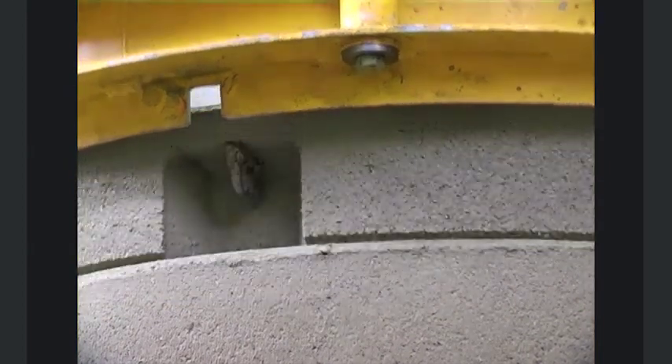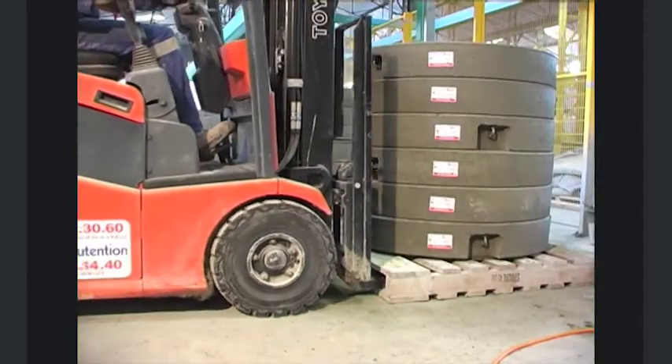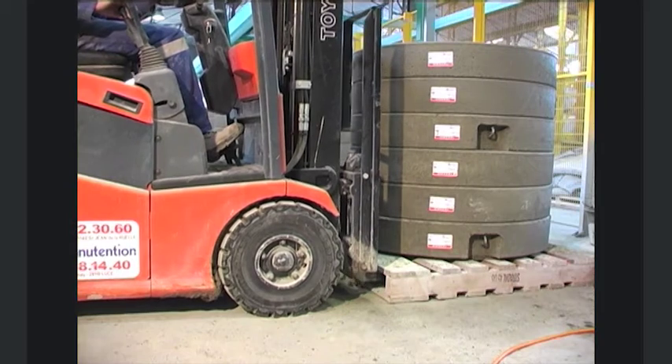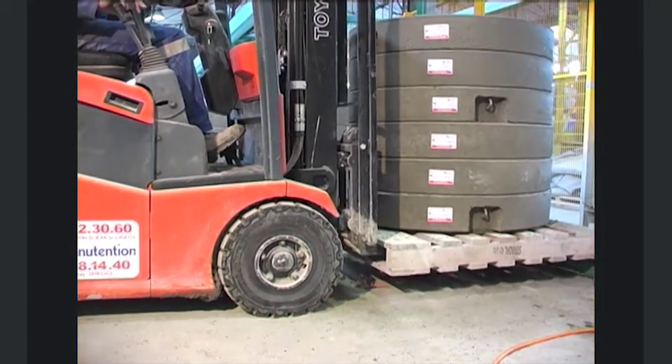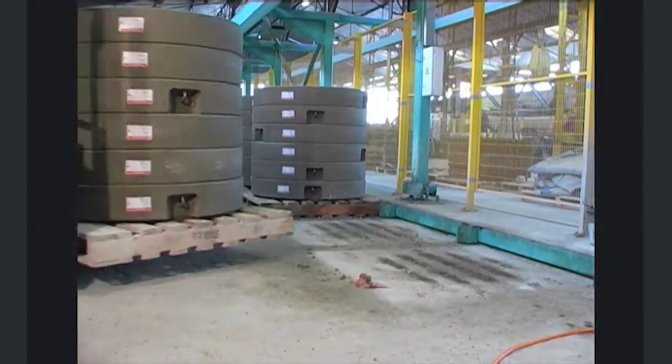In one 8-hour shift, the RingBlitz Mono can produce over 500 grade rings. With the RingBlitz Duo version, output can be almost doubled and productivity duly increased.